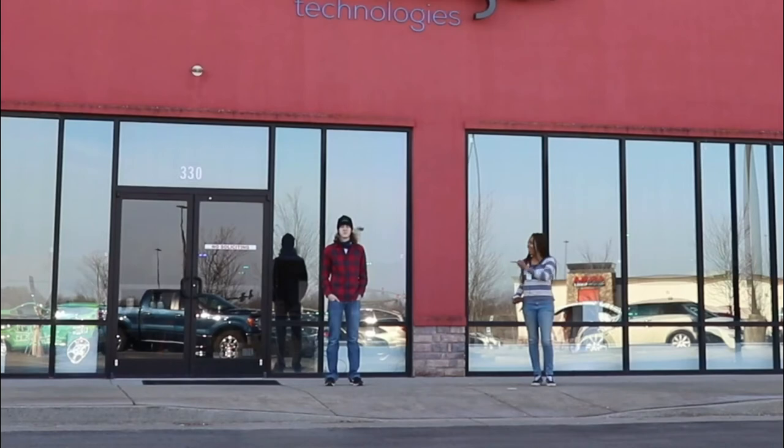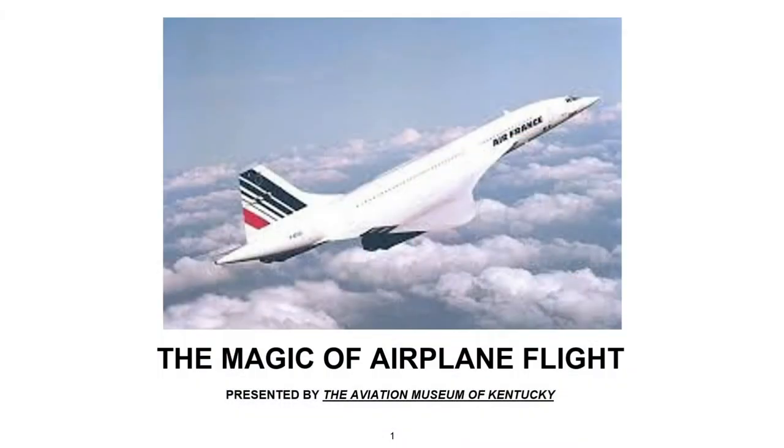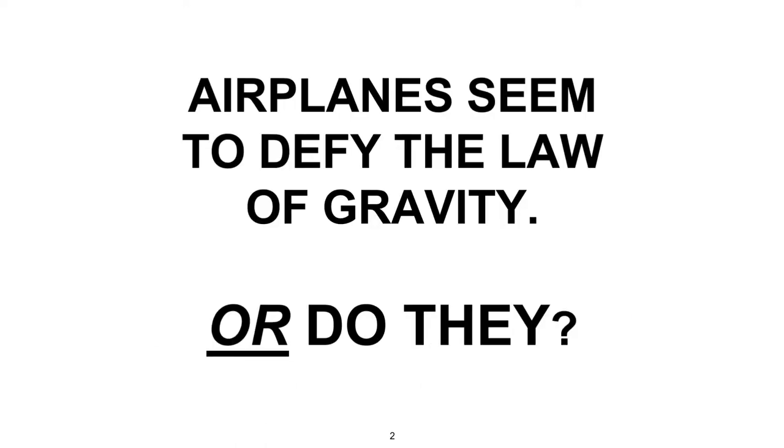Hello everyone, welcome to Spill with Chantel. I'm Chantel and this is Ty. Hello, welcome to the Magic of Airplane Flight presented by the Aviation Museum of Kentucky. So let's learn about the magic of flight.